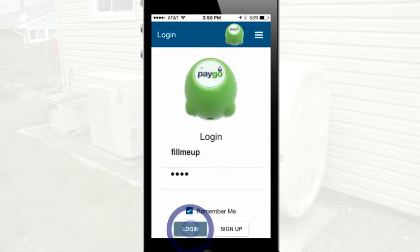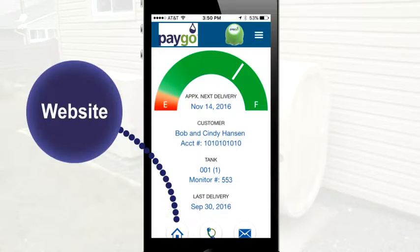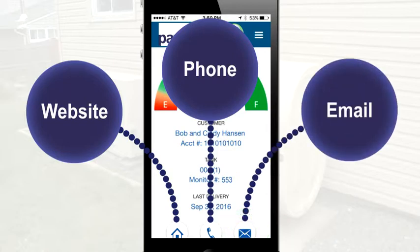After logging in, you'll immediately see your current fuel level, your account number, tank number, last delivery date, and may see your approximate next delivery date. Tap the button on the bottom of the page to pull up your company's website, call them, or email them.